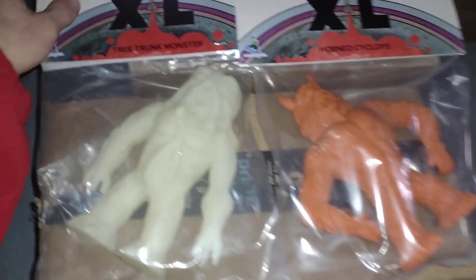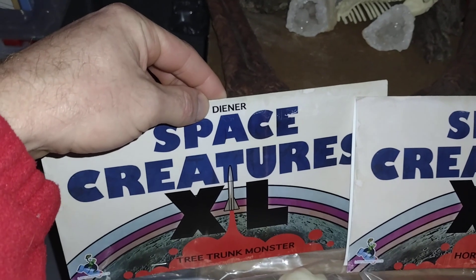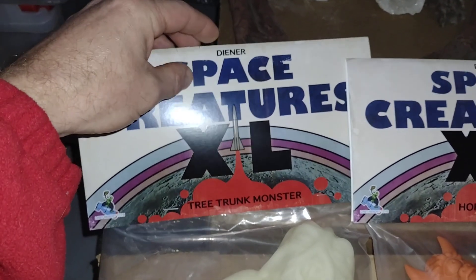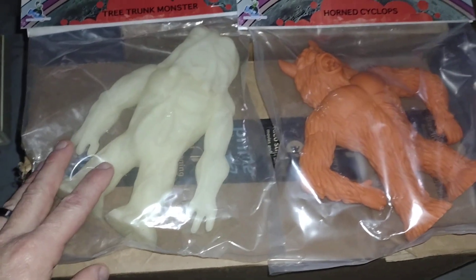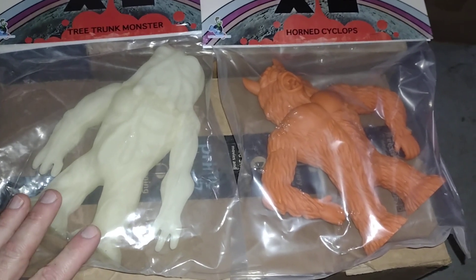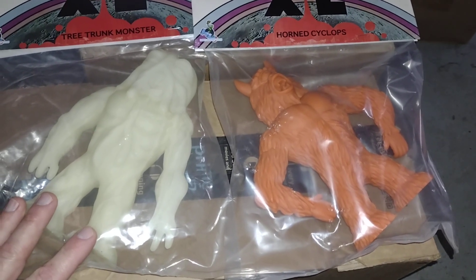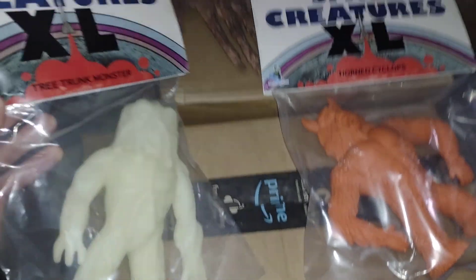They're based off the old 'Diner Deaner' — however you pronounce it — monster erasers from way back in the day, but they made these at like eight inches. I'm really excited — when I get my workshop done, I want to display the big ones with my original small ones.